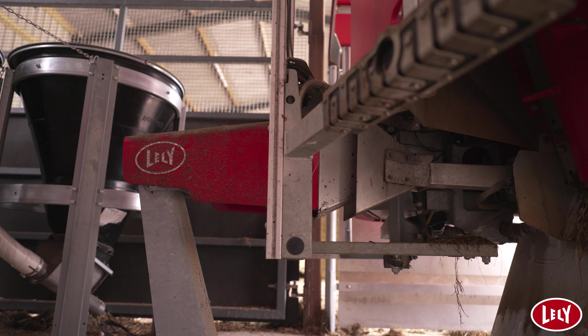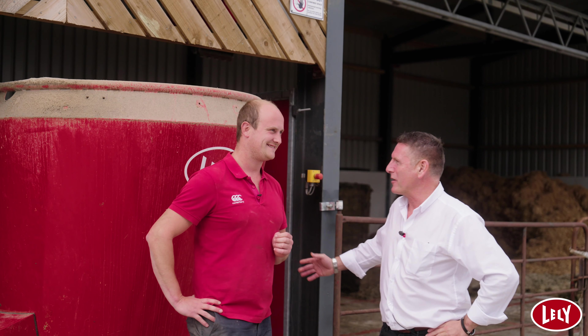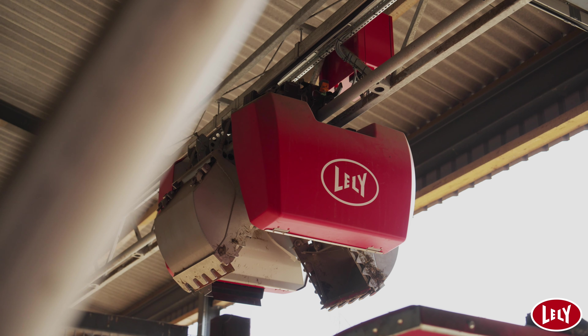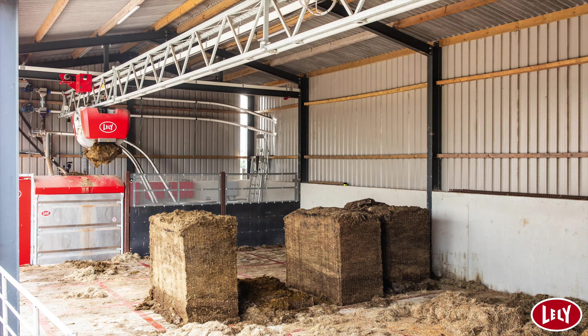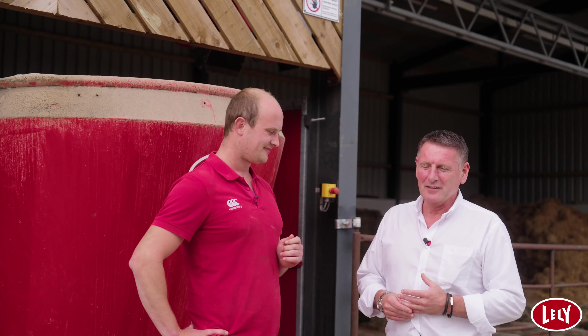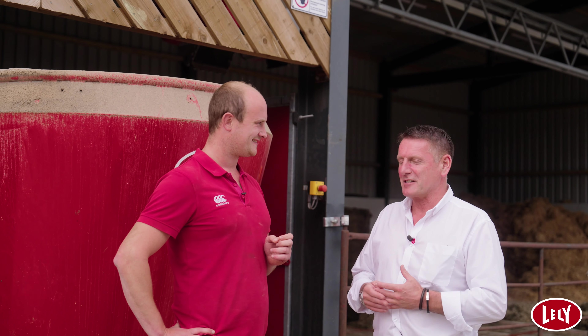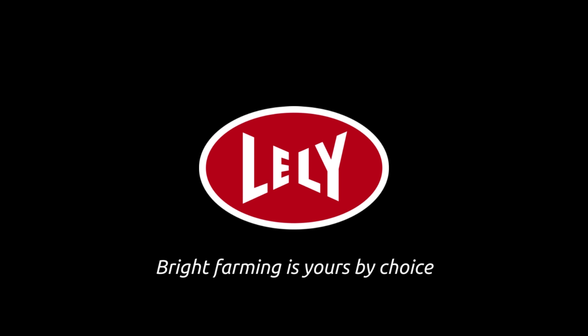Stuart, thank you very much. My time's coming to an end now — I've had a great day, it's always nice to get out on farm and see it all working. You've given us a good insight into what the Vector has brought you: the flexibility it's given you and your vision going forward. It has been really, really good for us. Thank you for the time, the welcome, and the hospitality. Take care, bye.